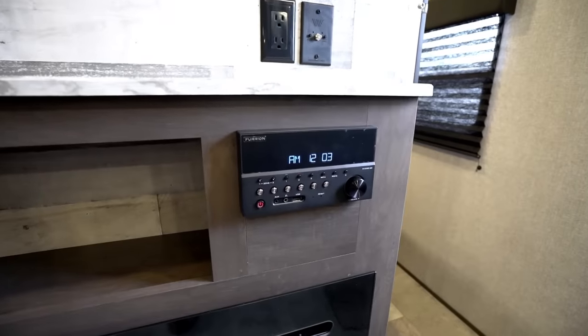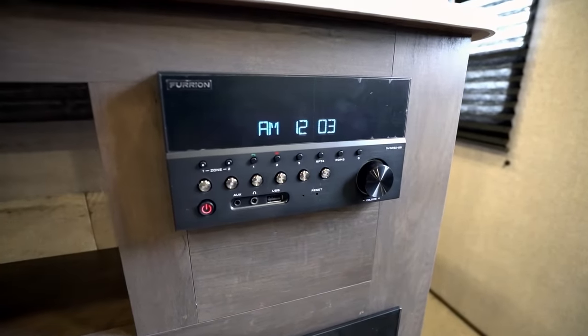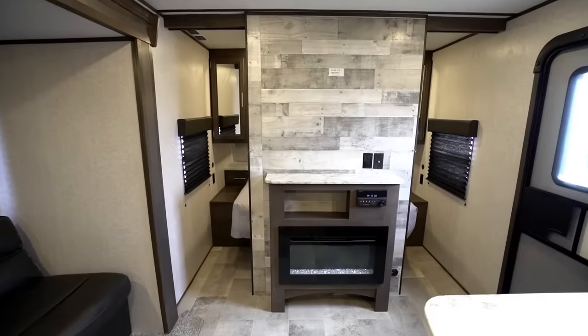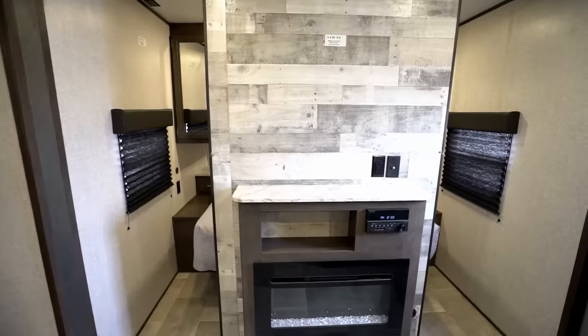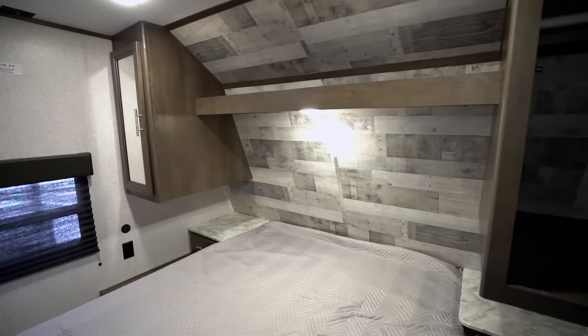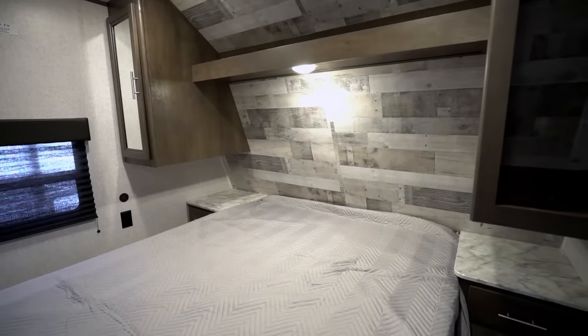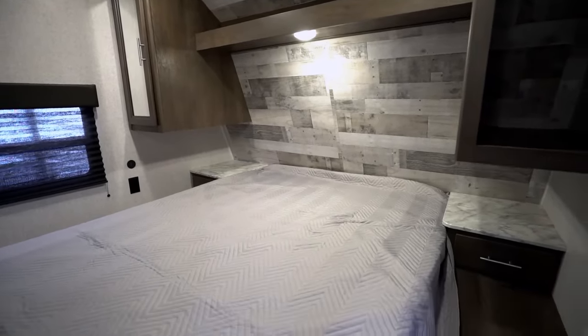For entertainment you'll find an AM/FM stereo with auxiliary access and Bluetooth capability, Wi-Fi 4G LTE prep, and backing for TV installation with convenient cable and satellite hookups. The main bedroom also comes equipped with an upgraded rest-easy mattress and a 12-volt outlet capable of handling a CPAP machine.